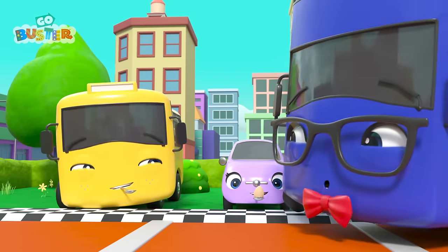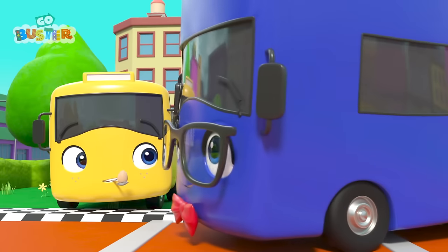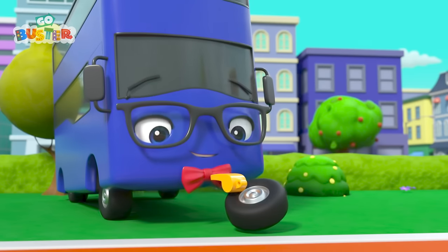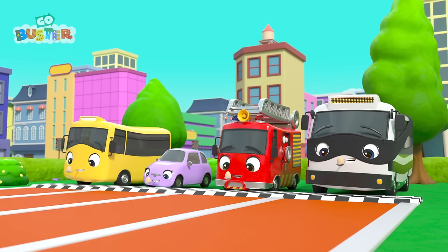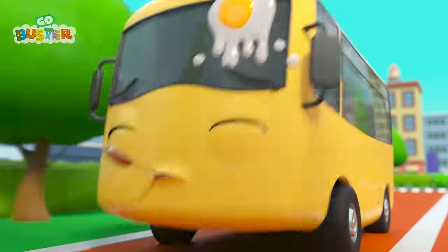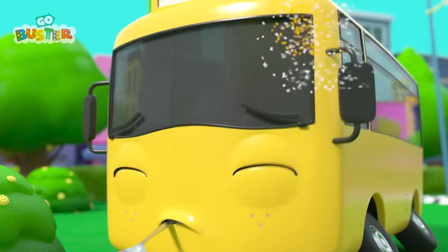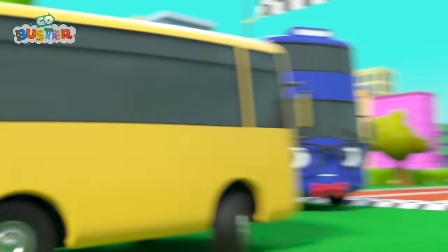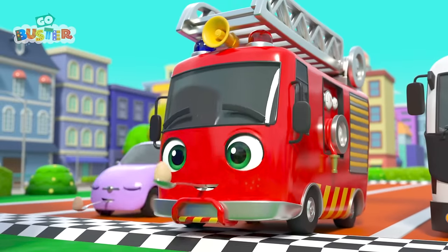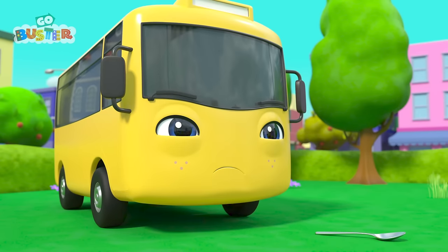It's the egg and spoon race next! Get ready, and go! Buster really wants to win! Whoops! Buster was going too fast and smashed the egg! Oh dear! And Ash is the winner! Well done, Ash! Buster is annoyed about losing! He really wanted to win!